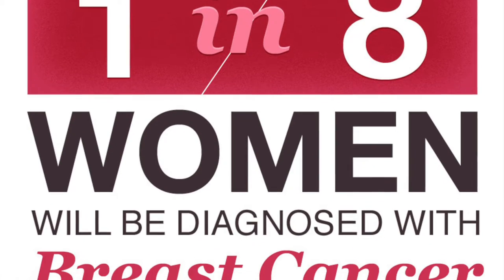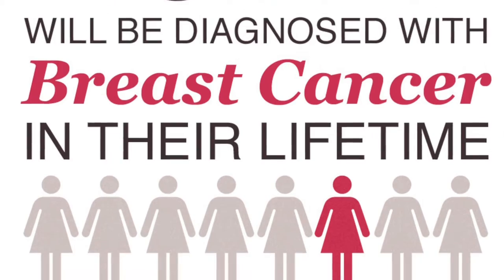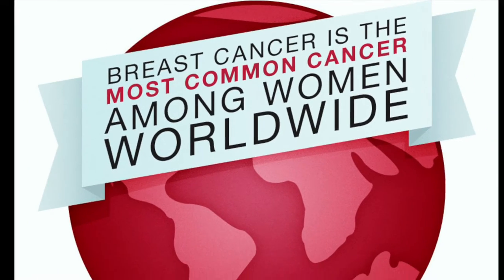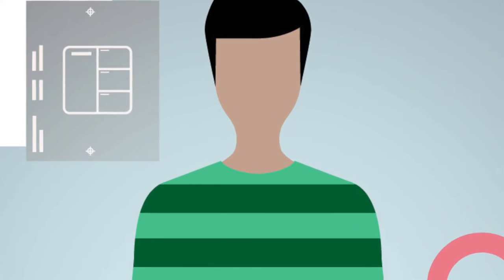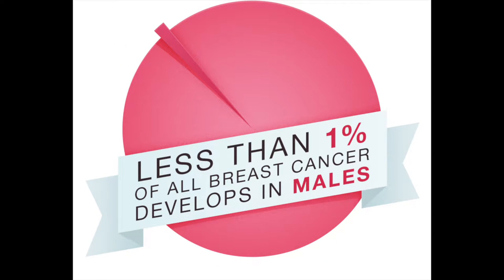One in eight women will be diagnosed with breast cancer in their lifetime. On average, every two minutes a woman is diagnosed, making breast cancer the most common cancer among women worldwide. Women are not alone — males can also develop breast cancer, although it's a lot less likely. Only 1% of all breast cancers develop in males.